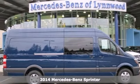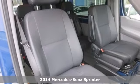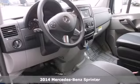Here's a 2014 Mercedes-Benz Sprinter. Change your perception of what a commercial van can do. This Sprinter will take your business far.